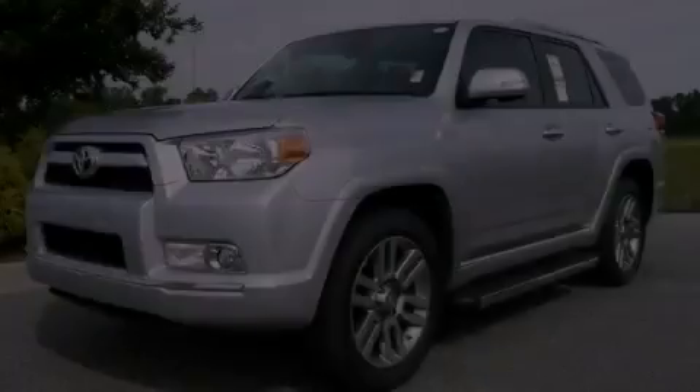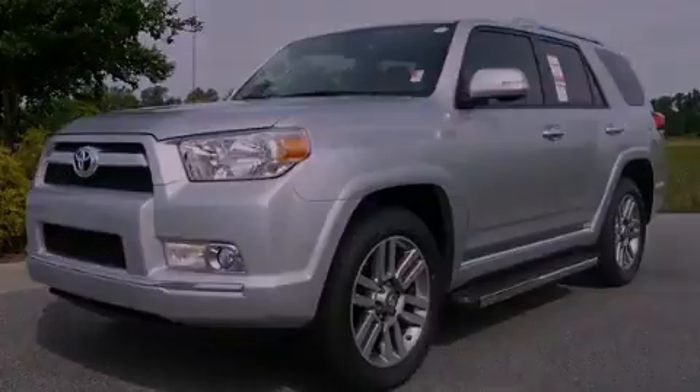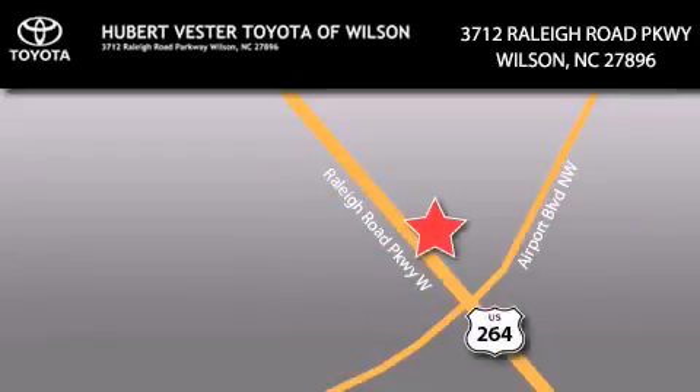Please call us today for more information on this great vehicle. Hubert Vester Toyota is located at 3712 Raleigh Road Parkway in Wilson. Our goal is to exceed all of your expectations to ensure that you'll return for future visits.